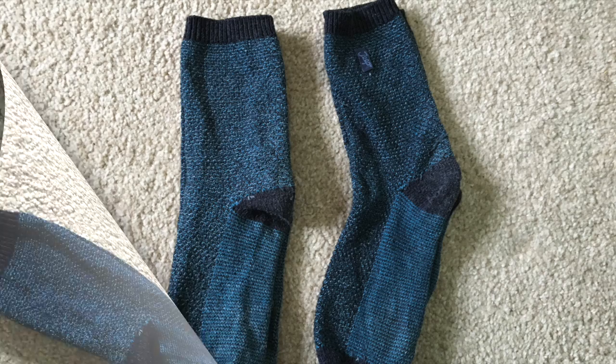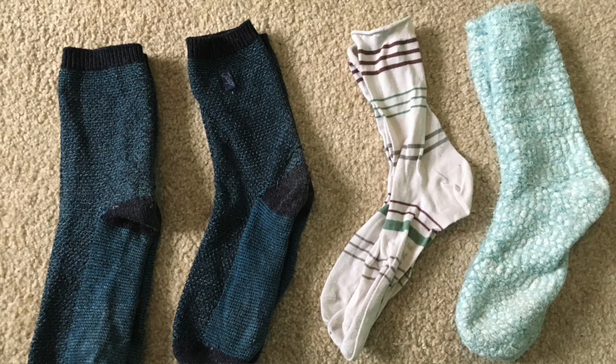I take two pairs of thicker walking socks, two pairs of fluffy socks, and two pairs of thin socks. I'd also normally be wearing one pair of thin socks as well, so that's seven pairs in total.